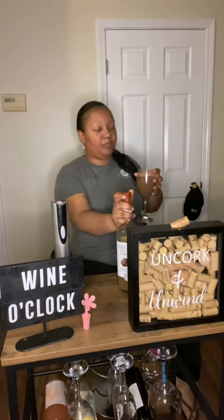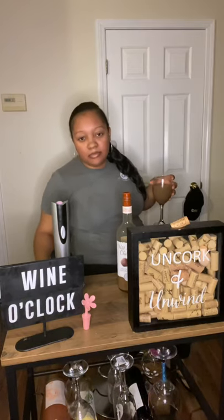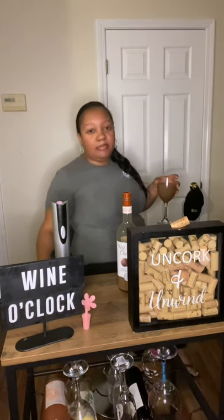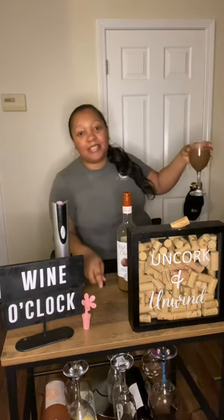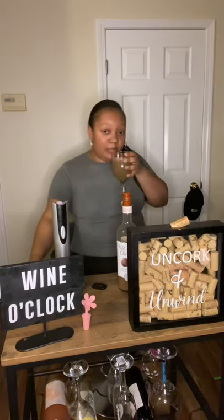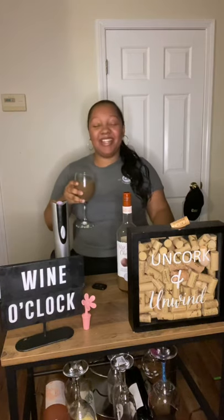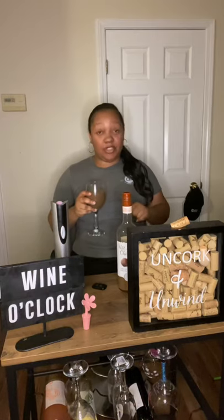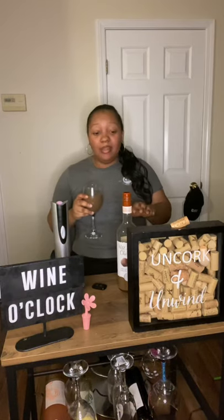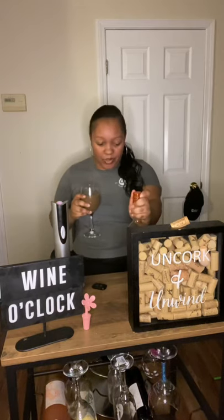Hold on one second — I hear some kids upstairs and they know they're supposed to be asleep. Had to check on that. Anyway, yeah — this smells more like chocolate. I'm definitely on the scared side to try this. I don't like dark chocolate, so that might be an issue, but I'm going to do it for y'all anyway.